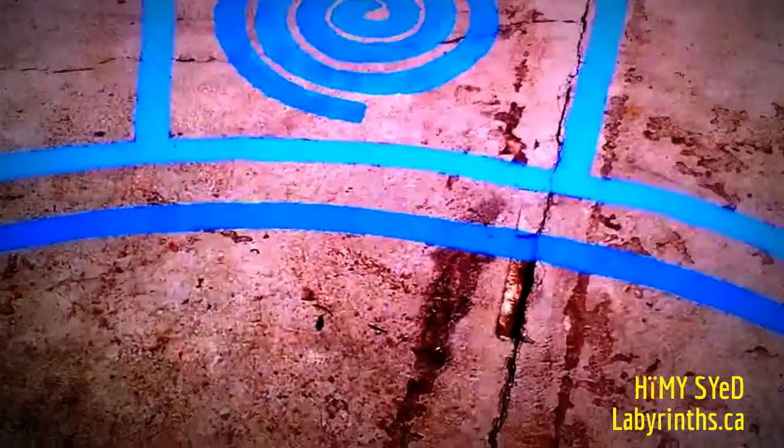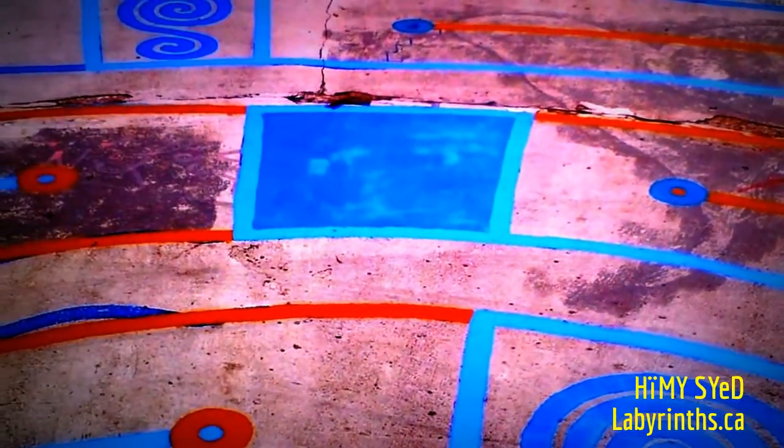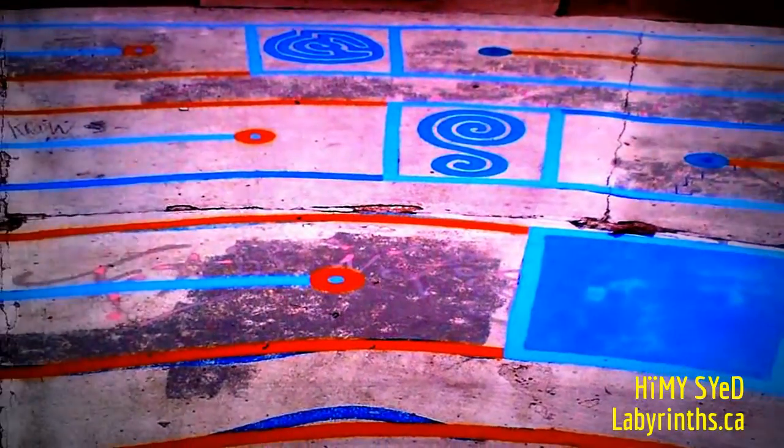A little spiral here when you reach the center. And a blank canvas for the future — the next time I can come back here and put in another labyrinth artwork.